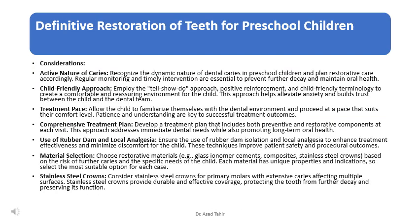For definitive restoration, it's important to recognize the dynamic nature of dental caries in preschool children and plan restorative care accordingly, with regular monitoring and timely intervention essential to prevent further decay. A child-friendly approach using the tell-show-do method, positive reinforcement, and child-friendly terminology helps create a comfortable and reassuring environment, alleviating anxiety and building trust between the child and the dental team.